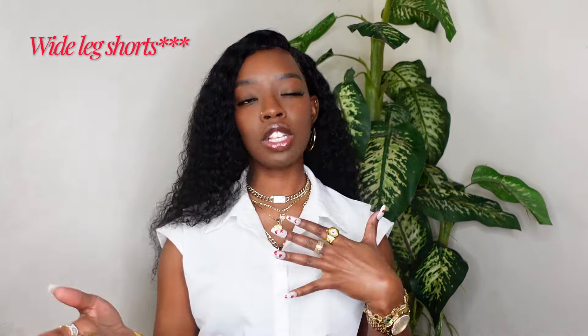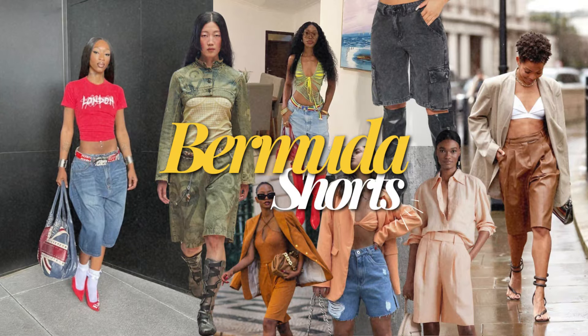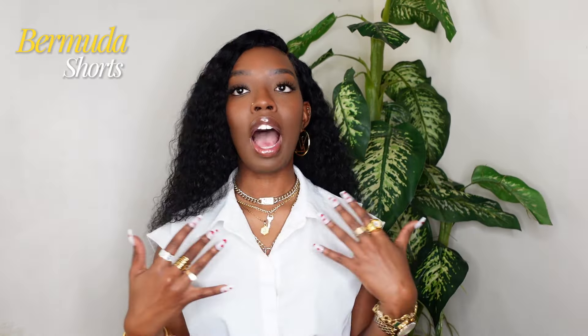This next trend is so crazy to me because when I was younger I used to hate these pants, but I've been seeing wide leg pants — also known as Bermuda shorts, the shorts that go to your knees but are very wide at the bottom — come into play a lot this season, in both kids and adults. I recently got myself a pair, which is wild after saying I didn't like them as a kid. I got them from a company called Edge by No Style.